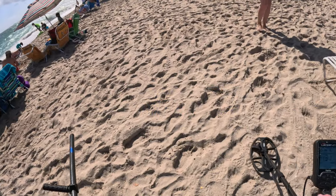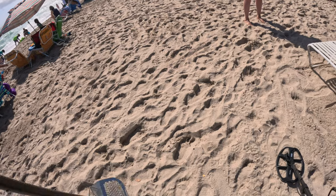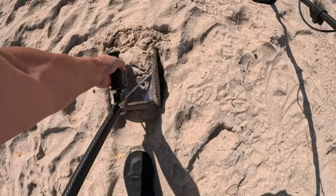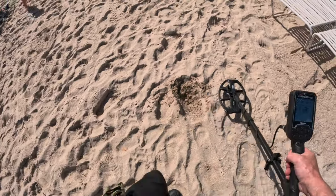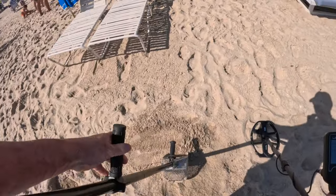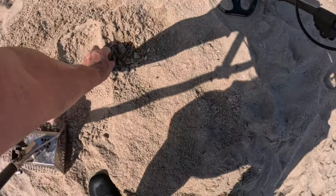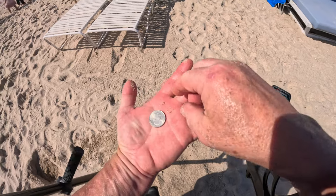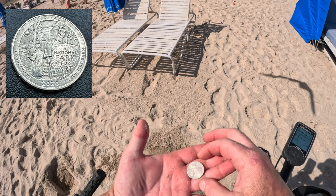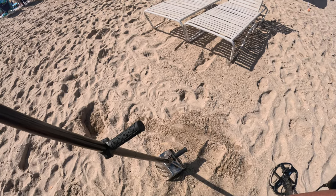We've got a solid 50 over here, right here. 50 what? Is it aluminum? There it is! It's a nice new quarter — 2020 National Park quarter. Nice and shiny. I'll take it.